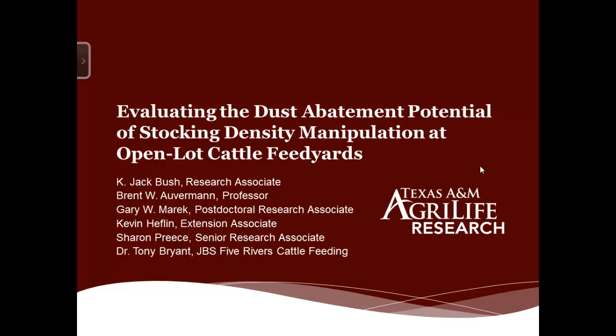My name is Jack Bush. I work for Texas A&M AgriLife Research as a research associate, and today I'd like to share with you our study on dust abatement potential.